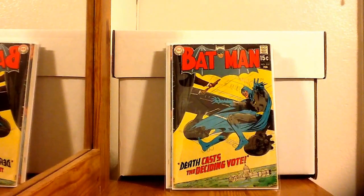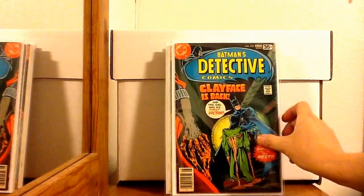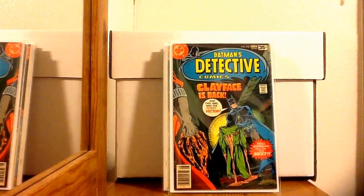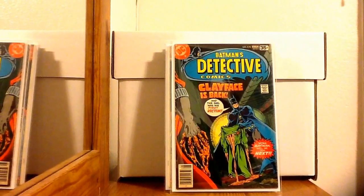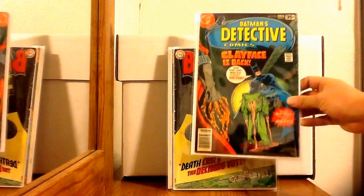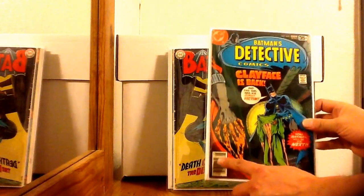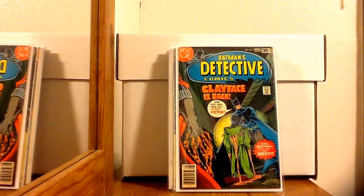Next is Detective Comics 478 — this is the first appearance of the third Clayface, Preston Payne. Not nothing major, but still a first appearance of a Batman villain. I'd say it's a very fine minus — there's some discoloring near the barcode, but other than that I only paid five bucks for it. Definitely can't complain.